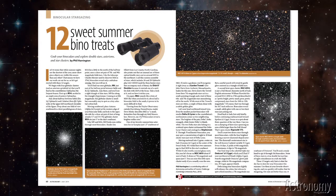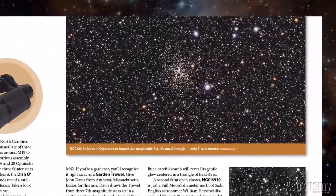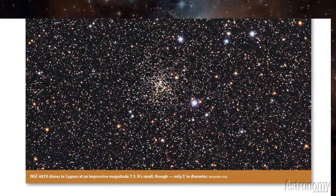12 Sweet Bino Treats by Phil Harrington delivers great targets for your binocular observing this fall, focusing on globular clusters like M9, M14, and M62, and open star clusters like Ruprecht-173 and NGC-6910.